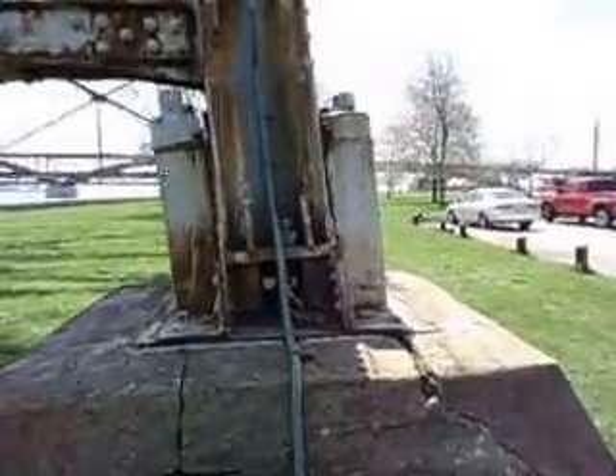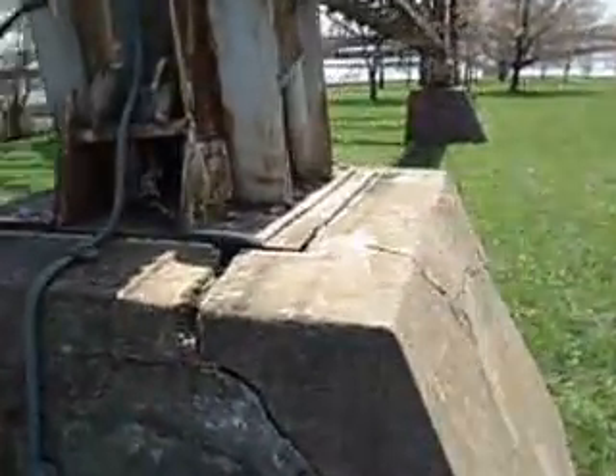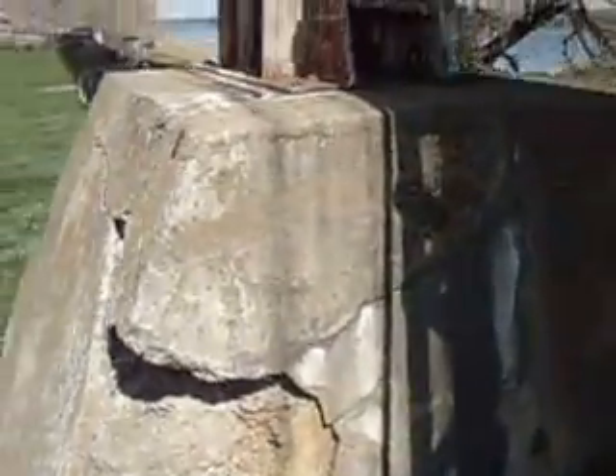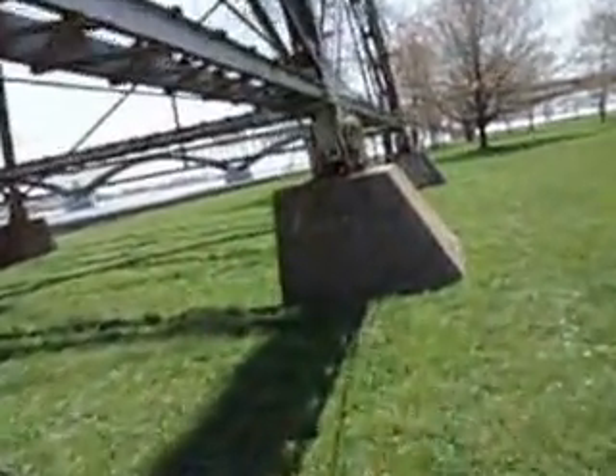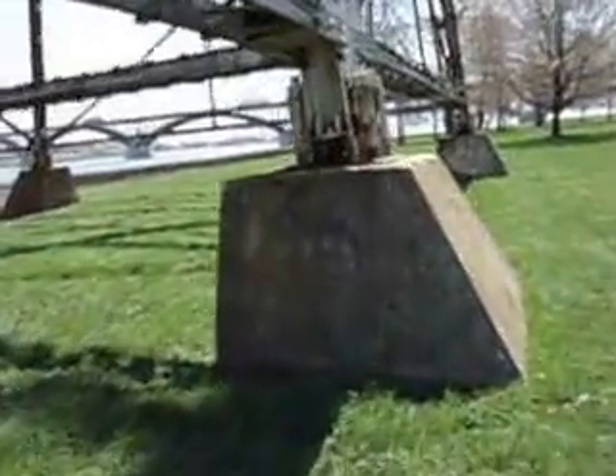It wasn't like that — not this bad anyway. It seems to be kind of leaning to the left here. This is all cracked right through — see, it's all cracked along there. This is completely falling apart on this side, and then if we go over here, this one's got cracks in it too.